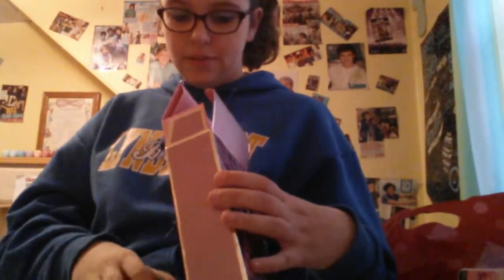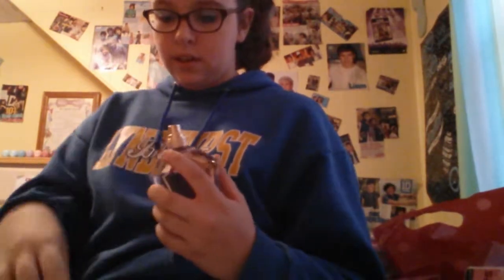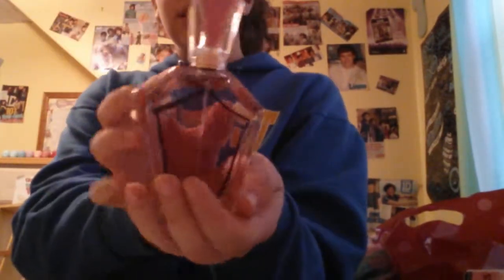Oh my god, this is so cute! You guys, this is amazing — this bottle. I'll put everything back on it so you can see. This bottle is so sophisticated, I love it so much, it's really beautiful. 'You and I' on the side — this is gorgeous.